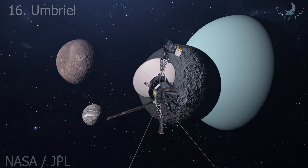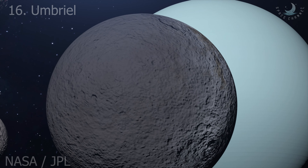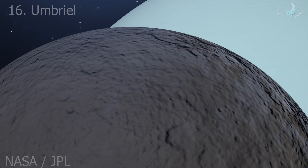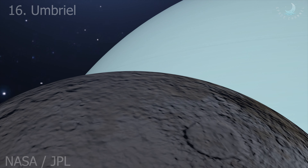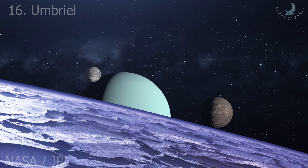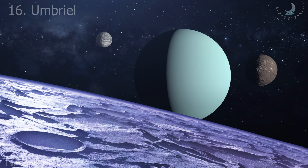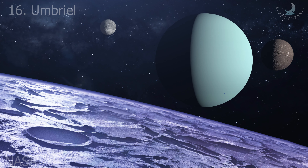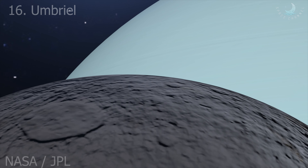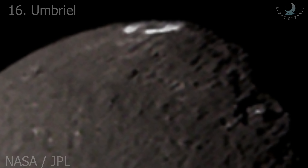Umbriel, the darkest moon of Uranus, consists mainly of ice with a substantial fraction of rock, and may be differentiated into a rocky core and an icy mantle. The surface is the darkest among Uranian moons and appears to have been shaped primarily by impacts. However, the presence of canyons suggests early endogenic processes, and the moon may have undergone an early endogenically driven resurfacing event that obliterated its older surface. Covered by numerous impact craters reaching 210 kilometers in diameter, Umbriel is the second most heavily cratered satellite of Uranus after Oberon. The most prominent surface feature is a ring of bright material on the floor of Wounda crater.